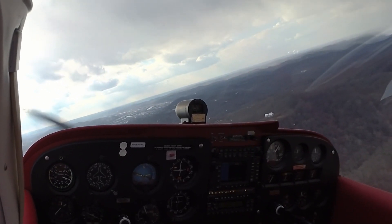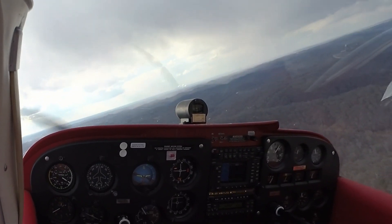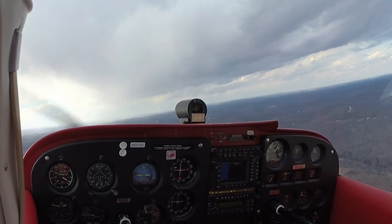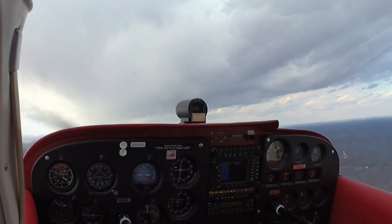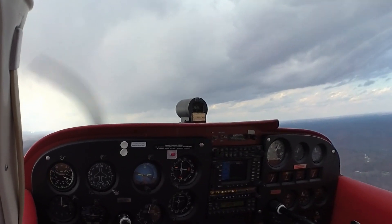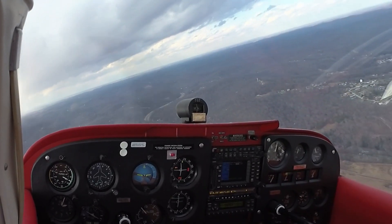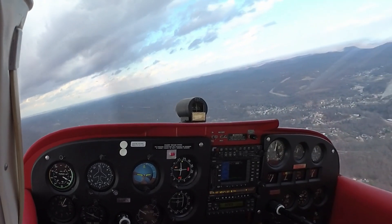The pattern altitude is 2,000 feet. Some rain over here ahead of us. There's my 2,000 feet. I'll pull the power back to about 2,000 RPMs. Runway 23 cleared for the option. Carb heat on, fuel on both.